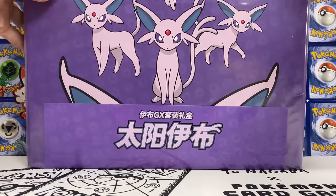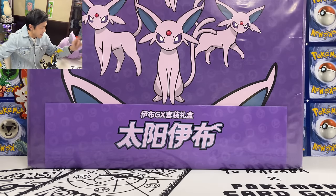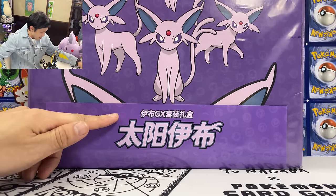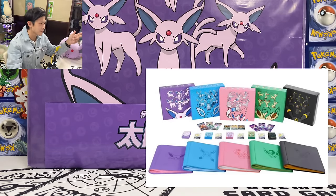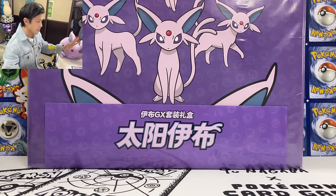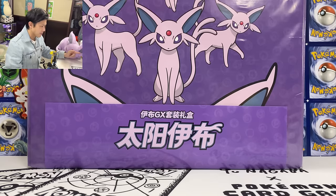What is up guys, NeonCatus here today. I am back with a box that I have to open. This is the Espeon EVGX gift box. They also have Sylveon, Glaceon, Leafeon and Umbreon versions. Espeon being my favorite Pokemon, so I have to open this box.